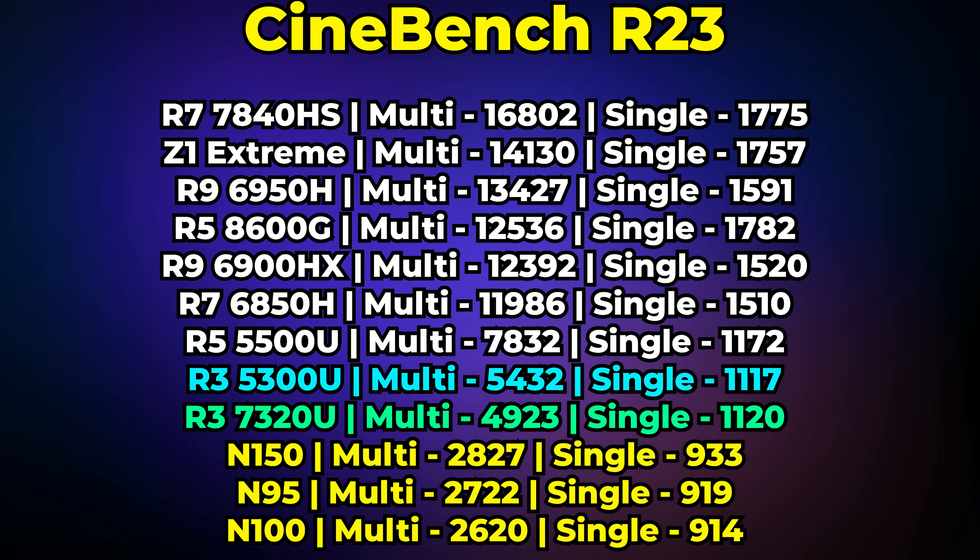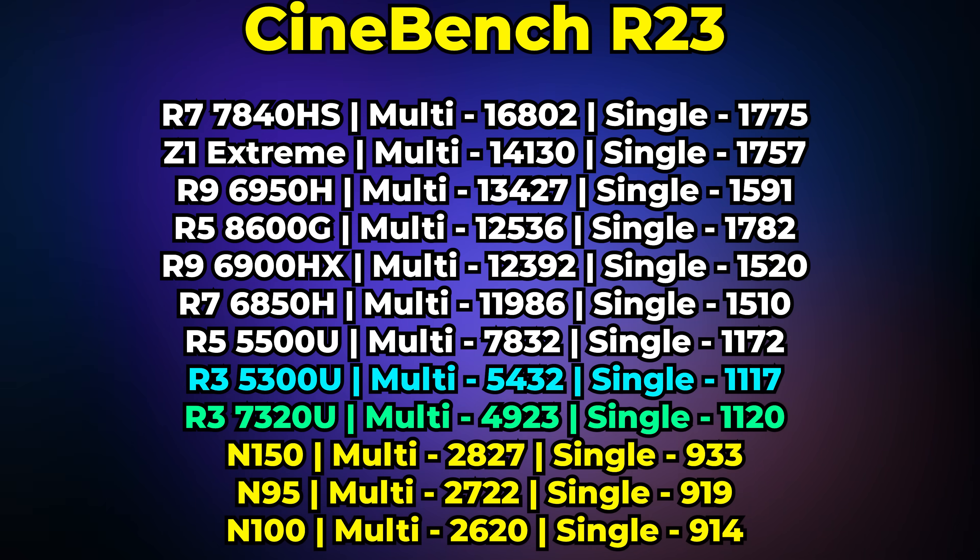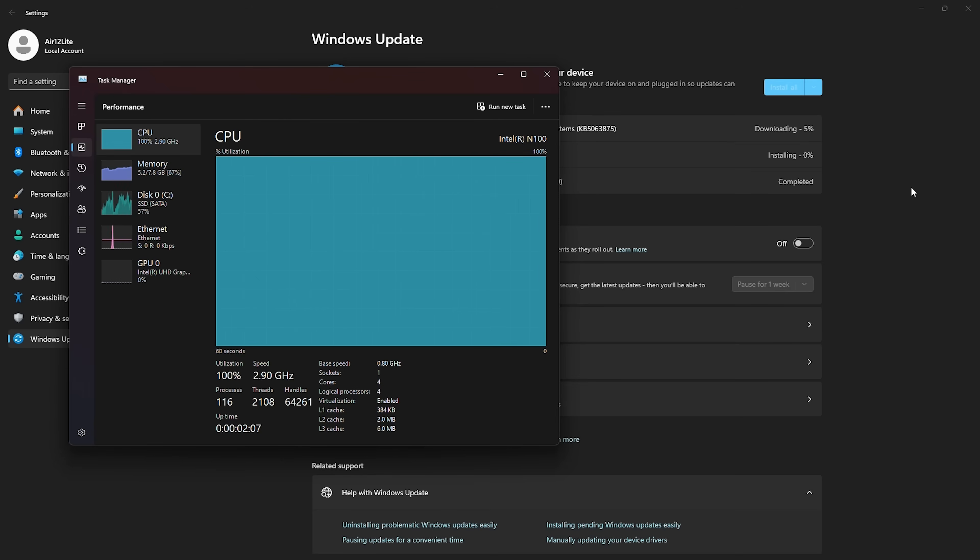This pretty much translates to a better gaming and day-to-day computing experience overall. One of the biggest issues with Alder Lake N chips is that when something like Windows Update is running in the background, your CPU is pegged at 100% utilization — all four cores maxed out just from a Windows Update happening. Because of this, the experience of using the computer becomes really bad. Windows Update on the Geekom system ended up taking pretty much an hour to finish, and if you were trying to use the system while it was happening, you'd have a bad time.